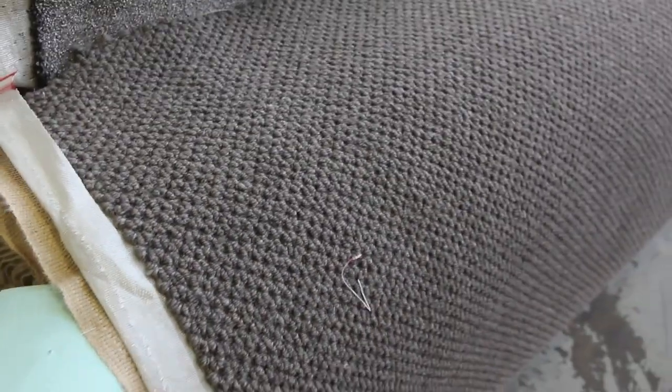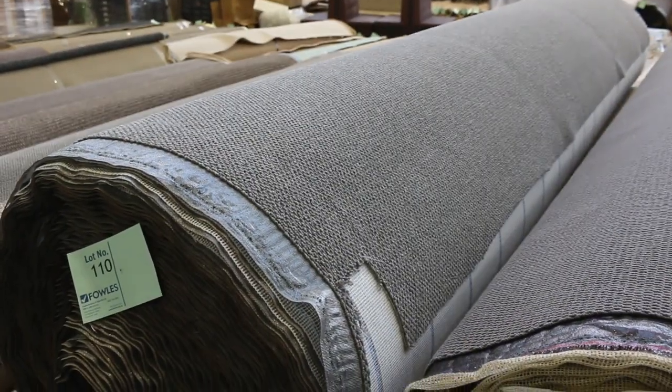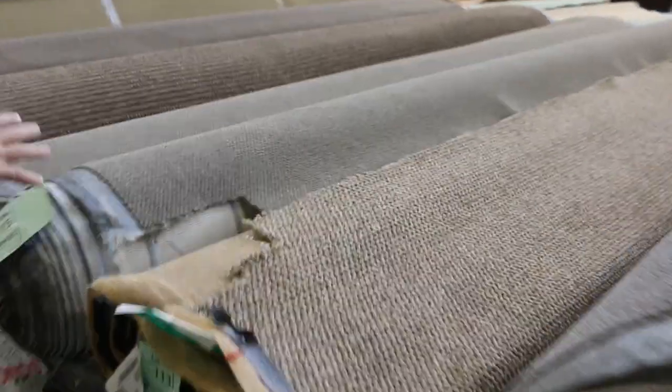Over here, some nice mid-sized rolls — around about 10 to 15 metres — with twist pile and loop pile of course. Then we get into some big quantities: all loop pile carpets in lighter colours, light greys and so on. We've also got the dark greys — these are sort of a $30 to $35 a metre carpet, really hard wearing. Big quantity there too, if you want large quantity there's plenty to go around.